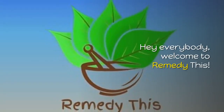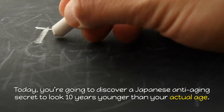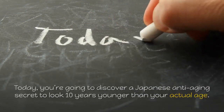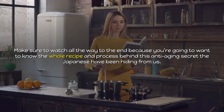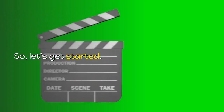Hey everybody, welcome to Remedy This. Today, you're going to discover a Japanese anti-aging secret to look 10 years younger than your actual age. Make sure to watch all the way to the end because you're going to want to know the whole recipe and process behind this anti-aging secret the Japanese have been hiding from us. So let's get started.